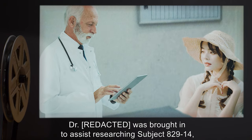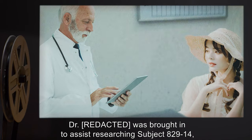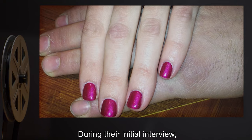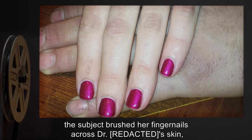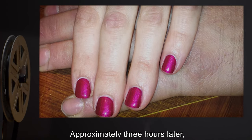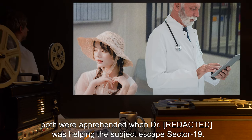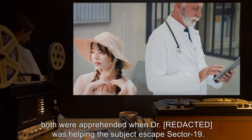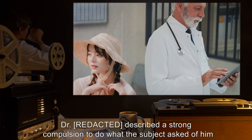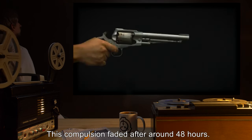For more information, see case study 829-CS01. Addendum 1: A doctor was brought in to assist researching subject 829-14, a 28-year-old Asian-American female. During their initial interview, the subject brushed her fingernails across the doctor's skin, eliciting an expected response. Approximately three hours later, both were apprehended when the doctor was helping the subject escape sector 19.